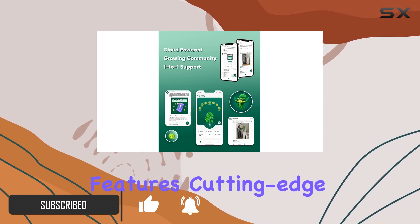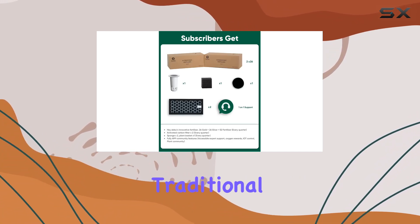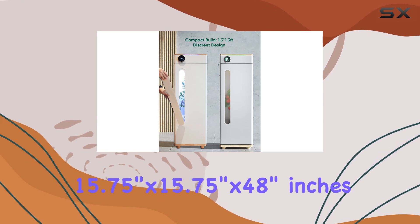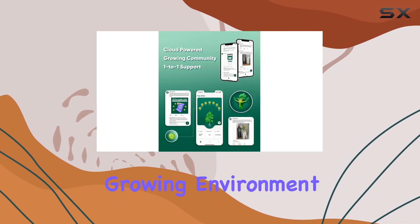The unit features cutting-edge hydroponic technology and environmental simulation, ensuring optimal growing conditions without the hassle of traditional setups. At just 15.75 inches by 15.75 inches by 48 inches, it fits snugly into any corner, offering a discreet yet powerful growing environment.